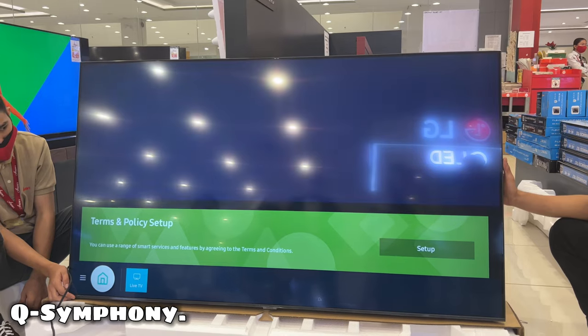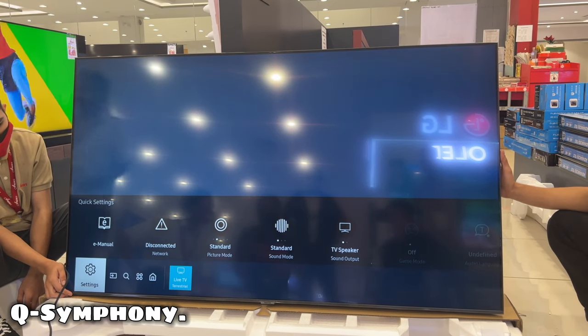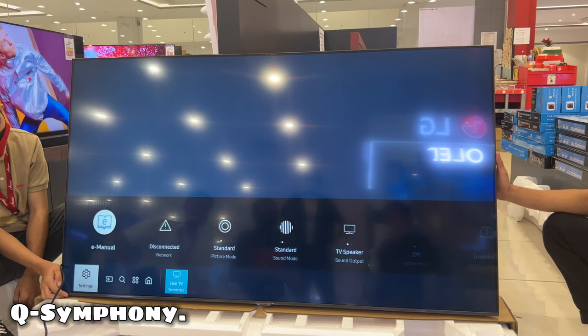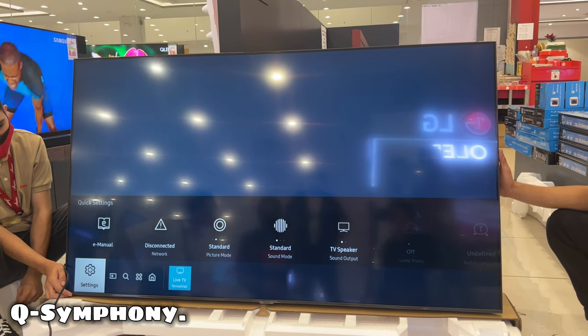Q-Symphony. Surround yourself with sound from your TV and soundbar orchestrated in harmony. Q-Symphony uniquely allows TV and soundbar speakers to operate simultaneously for a better surround effect without muting the TV speakers.